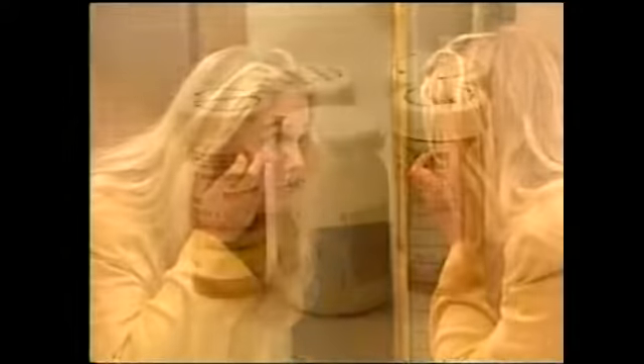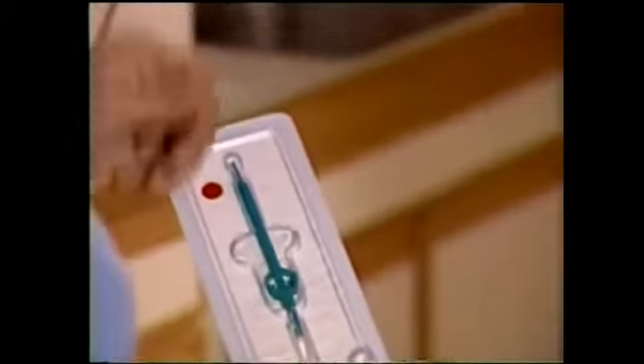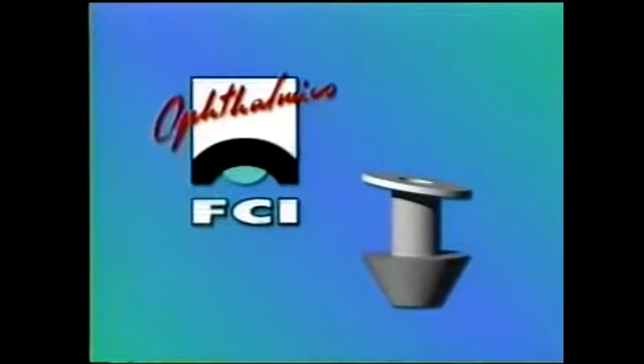For years, patients who have suffered from the symptoms of dry eye syndrome have been treated with a wide range of medications and artificial tears, resulting only in short-term minimal relief. Now you, as their eye care professional, can offer them a better way: long-term punctal occlusion utilizing the ready set punctum plug from FCI Ophthalmics.